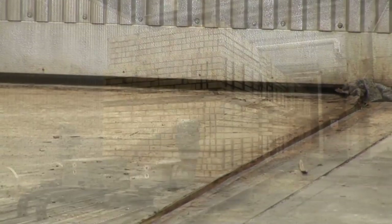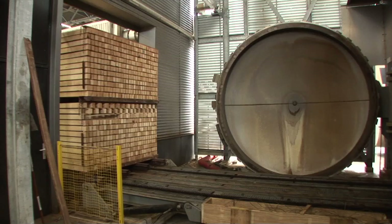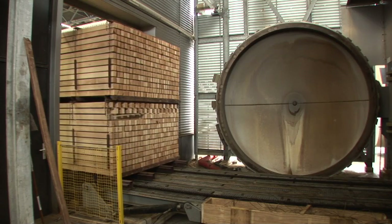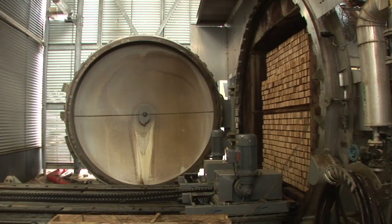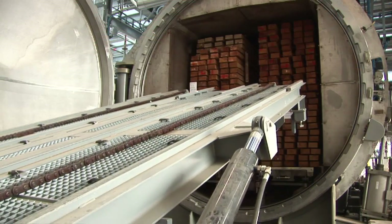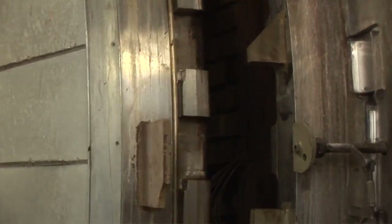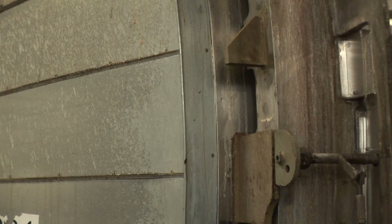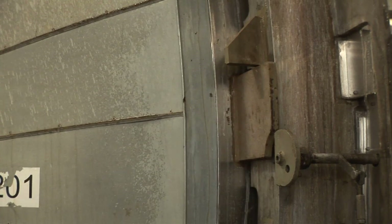The stacked timber is then moved into the acetylation reactor where the process of turning it into a hardwood takes place. A new world of sustainable and low maintenance products including windows, doors, decking, flooring and cladding are available using Akoya wood. Akoya is helping to protect the world's precious hardwood resources and is guaranteed for 50 years in any exterior use and 25 years when used in the ground.